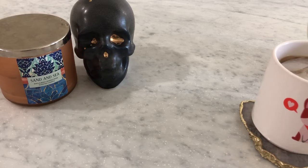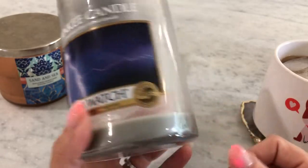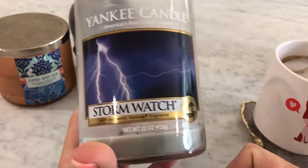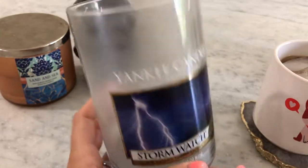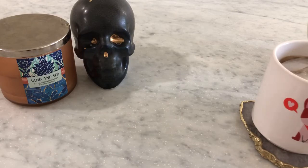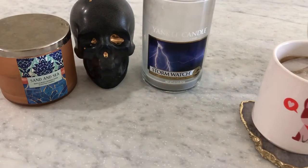Another one I love is Stormwatch from Yankee Candle. I think this is discontinued, which makes me really sad, because this is a phenomenal scent. It's so good on a rainy day — it really does smell like the earth right after a storm. The throw is phenomenal, it's such a nice strong thrower. I would totally repurchase if I ever saw it on the website. I think I have one backup that I'm really taking my time using because it's just amazing.